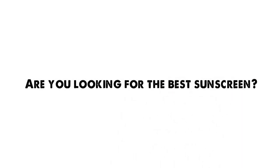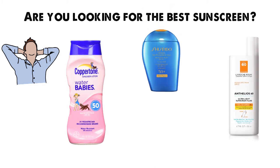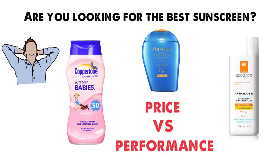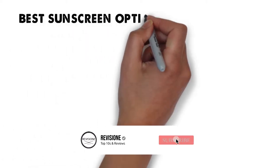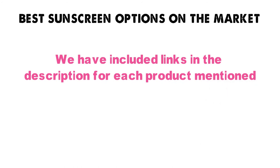Are you looking for the best sunscreen? In this video we'll break down the top sunscreens available whilst comparing them for price versus performance. Before we get started, we have included links in the description for each product mentioned, so make sure you check those out to see which one is in your budget range.